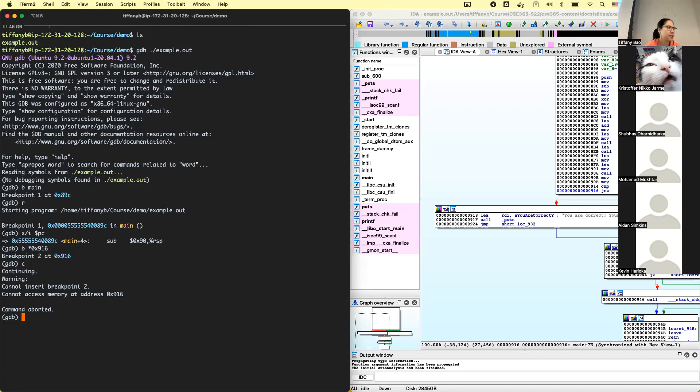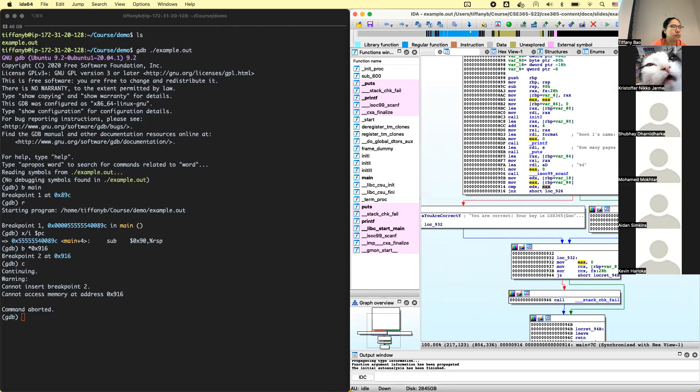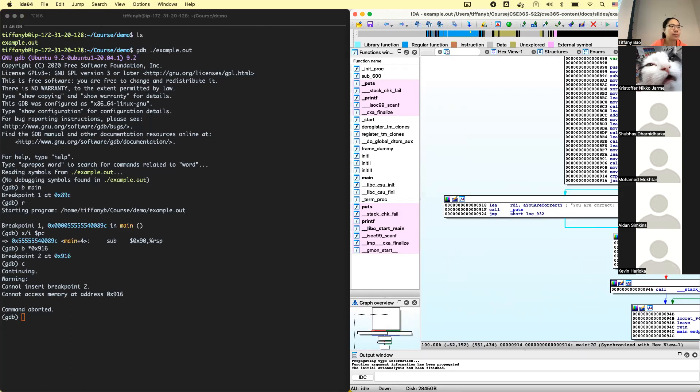Now we hit the second breakpoint. We know there are two values being compared before the conditional jump — EDX and EAX. There is a JNZ instruction, which means it wants to check if these two registers are equal. JNZ means jump if non-zero. So the instruction compares EDX and EAX — if they are not equal, it will jump to 0x926, which is the 'you're wrong' basic block.